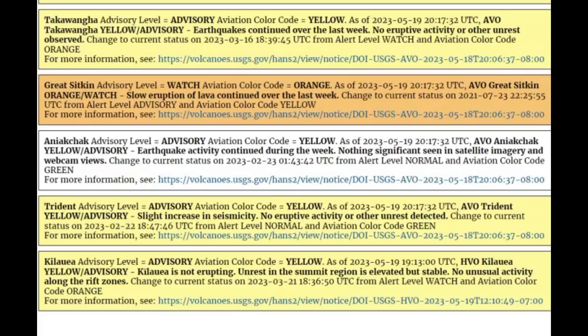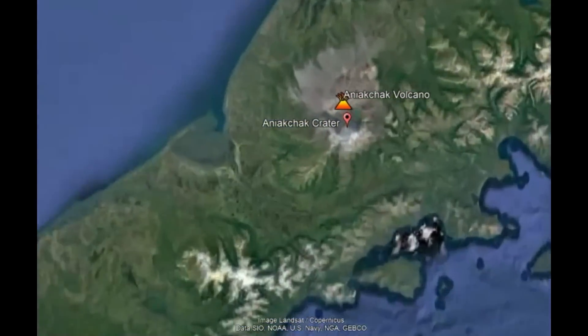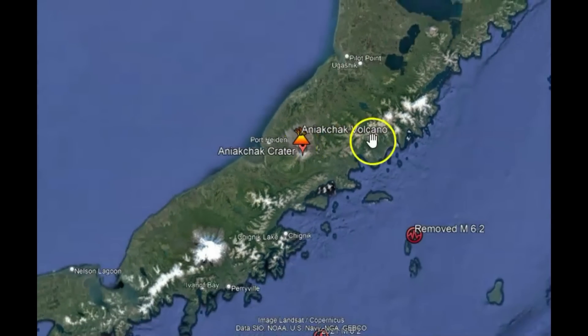The next one on the list is Aniakchak. Advisory color code yellow as of yesterday, May 19. Yellow advisory — earthquake activity continued during the week. Nothing significant seen on satellite imagery, and the webcam is not working. Change to current status was February 23, from alert level normal to aviation code green. They changed it again to yellow advisory. Looking at Google Earth, that one is a little bit closer to Anchorage. You can see the crater there — Cook's Bay would be up to the north.